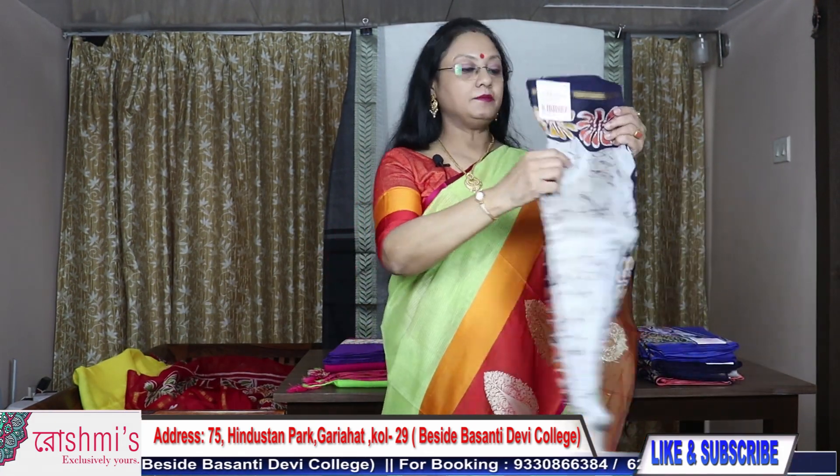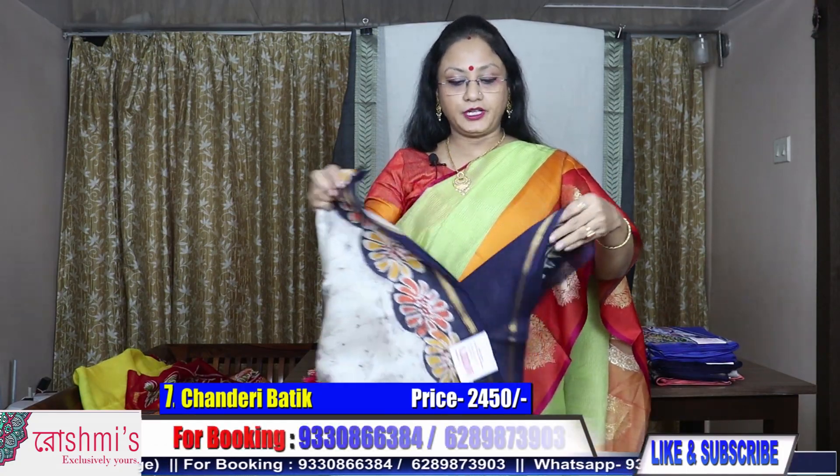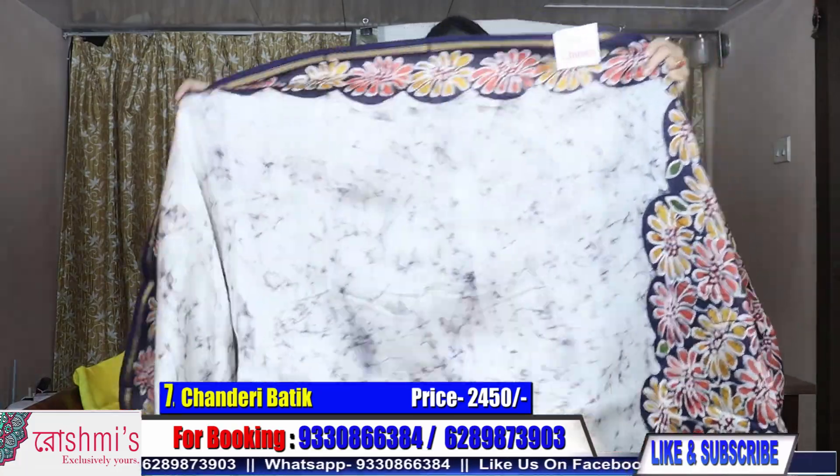Here is the blouse piece. Next one — saree number seven. We deliver pan India through courier. You have to pay through Google Pay or internet banking, and I will send you the saree through courier.